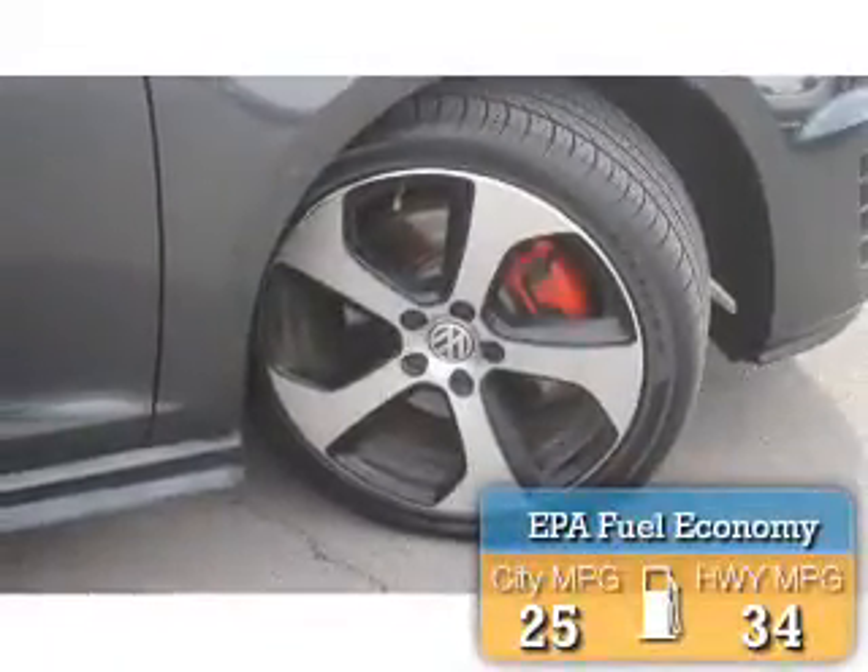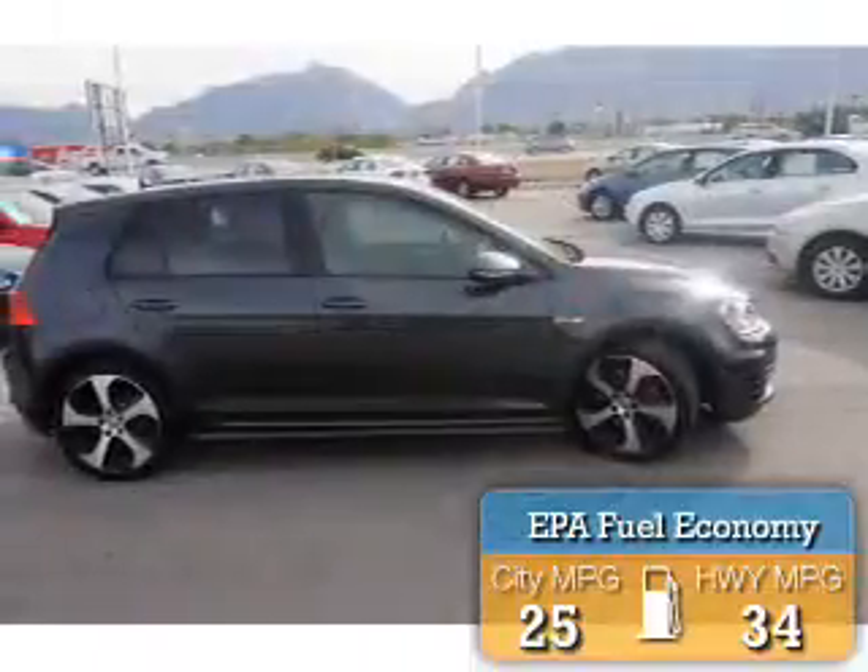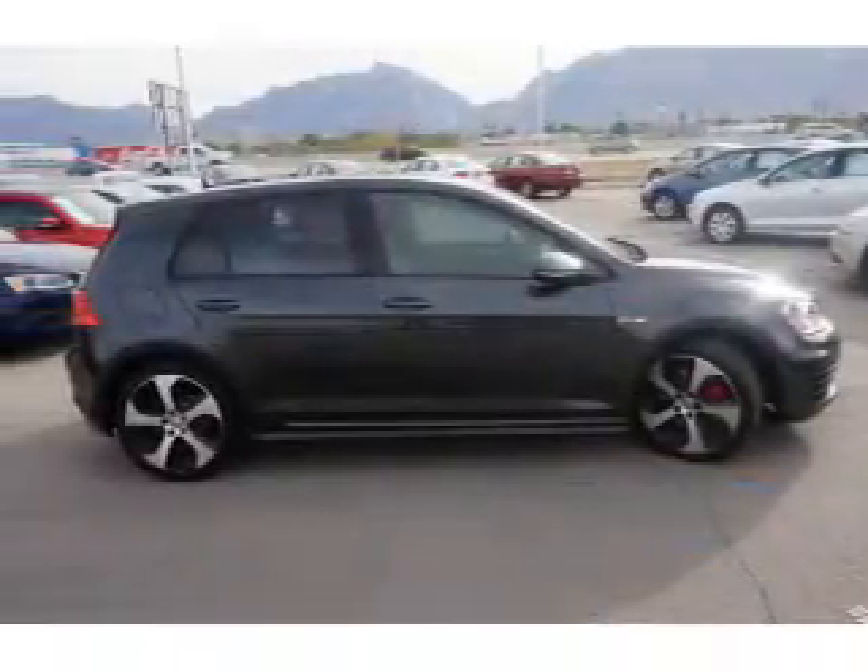Great fuel efficiency saves you money by requiring fewer trips to the gas station. The features include a power sunroof, premium rims, and keyless entry.